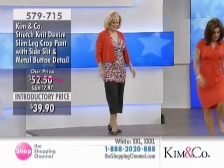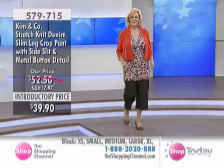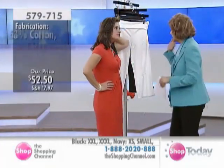Boots fit in too. And the introductory price — have a look — $39.90. The fabric is 63% cotton, 33% polyester, and 4% spandex.